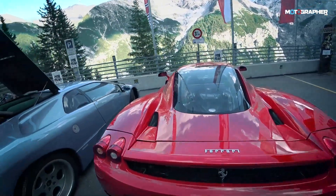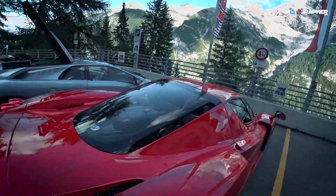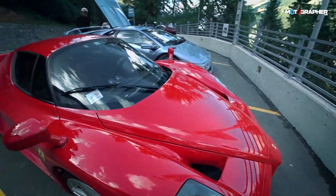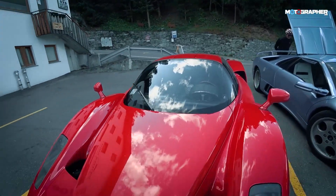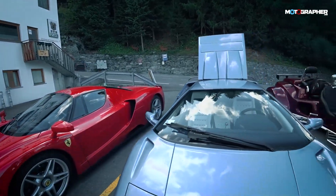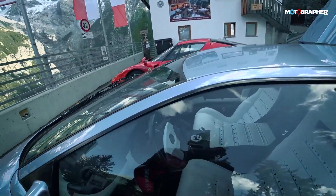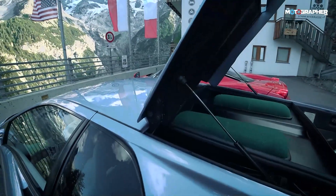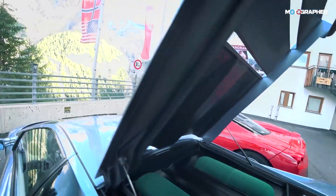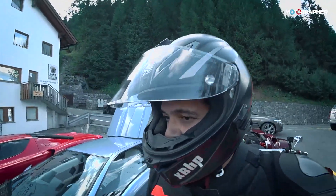And there's also an Enzo here, and I'm about to reach the Stelvio Pass — this is just the icing on the cake. I've never seen an Enzo in real life until now, and definitely not a Diablo. I will look at the engine once more. This is amazing — and look at the view!